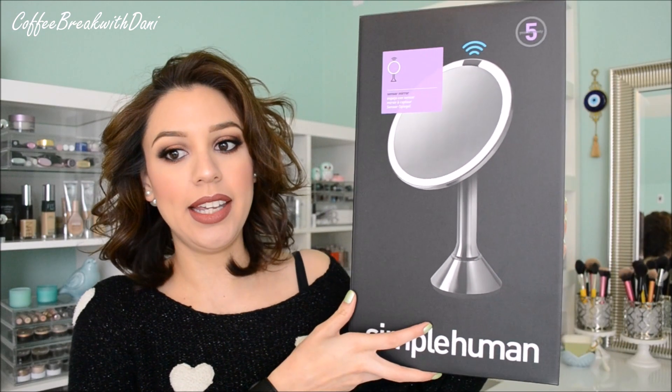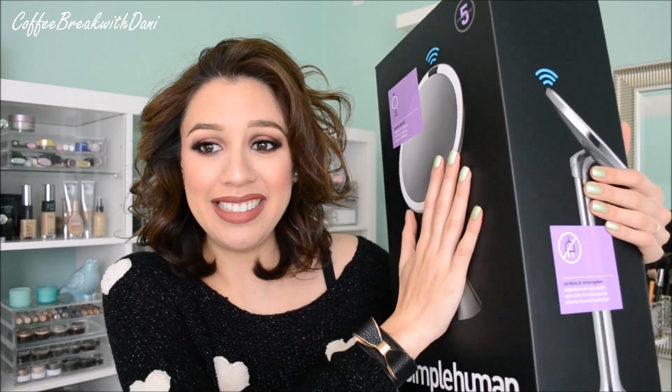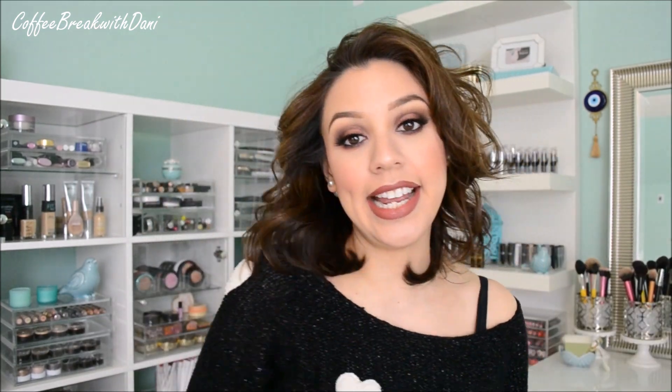It comes in a really big box — I keep all my boxes, you never know when you need them. The cool thing about this mirror is that it is cordless, needs no batteries, and needs no light bulbs — it's an LED mirror. And it mimics daylight; not fluorescent lighting, not just bright or warm or cool lights — it mimics daylight, so how you look in the mirror is exactly how you'll look when you walk out the door.